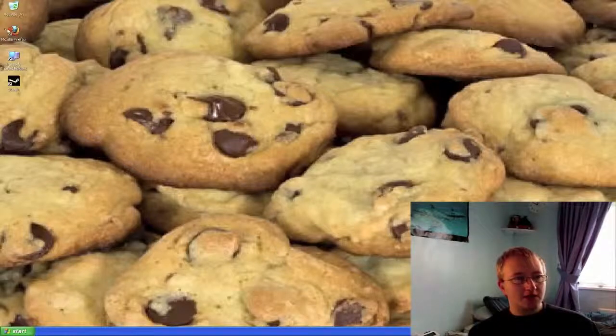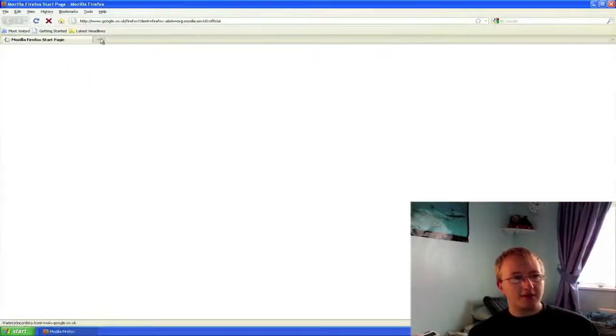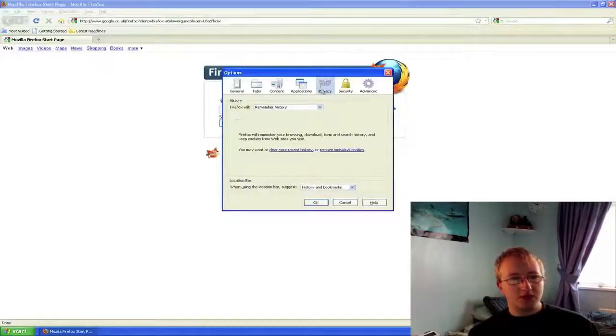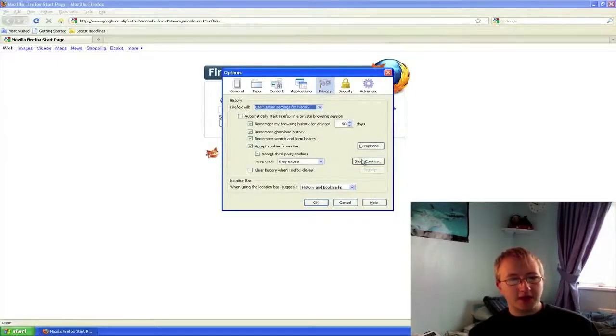You can see what cookies are being installed on your computer in Firefox. Simply go into Tools, Options, the Privacy tab, and on the drop-down box click custom settings for history. Then click Show Cookies.